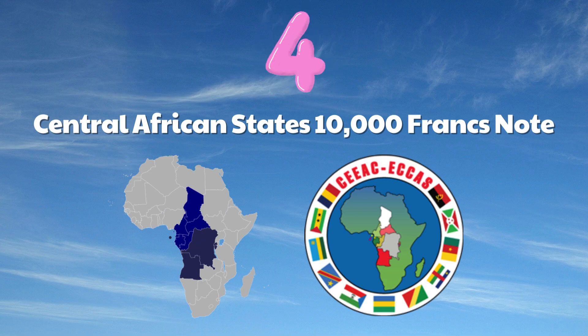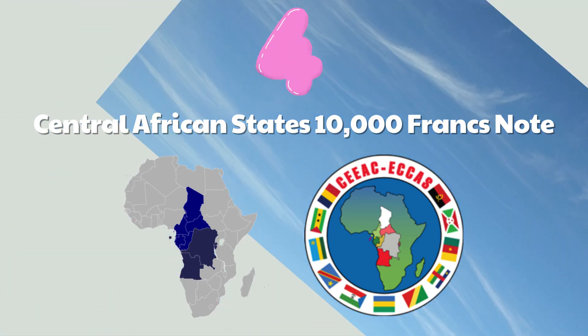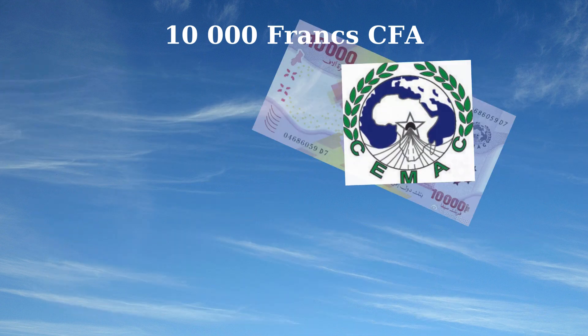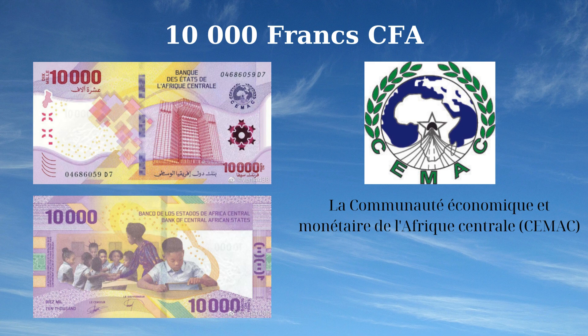The 10,000 Francs CFA banknote of Central African States, issued in 2022, highlights important regional symbols and themes. The front side features the Banque des États de l'Afrique Centrale building in Yaoundé, Cameroon, the CEMAC (Communauté Économique et Monétaire de l'Afrique Centrale) logo, and a stylized map of Africa representing economic unity and cooperation. The reverse side depicts a classroom setting, emphasizing the importance of education in the development of Central African States.